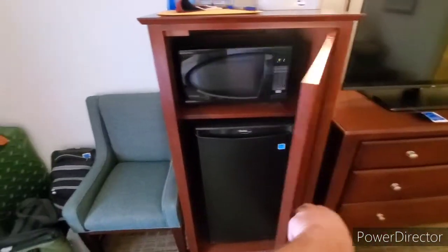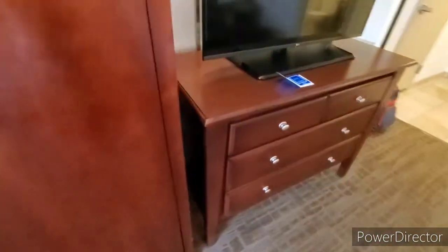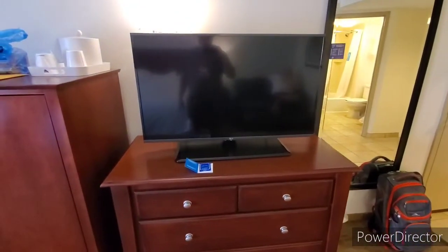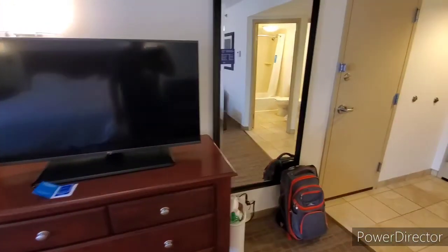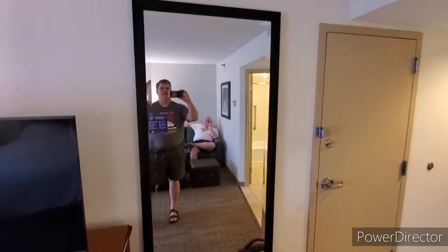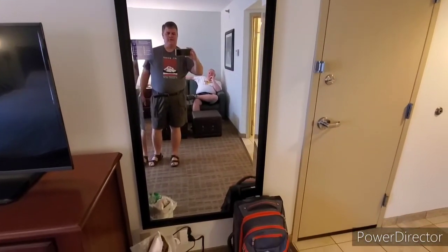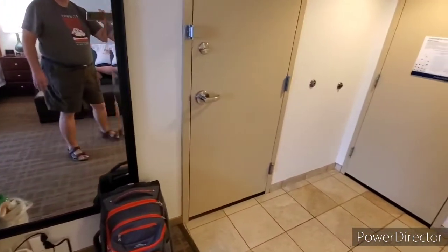They do have a good-size cabinet where your microwave and refrigerator are located. Then you've got the dresser, the TV, and a full-length mirror — so when you look in the full-length mirror you can get another view of your built-in critic.